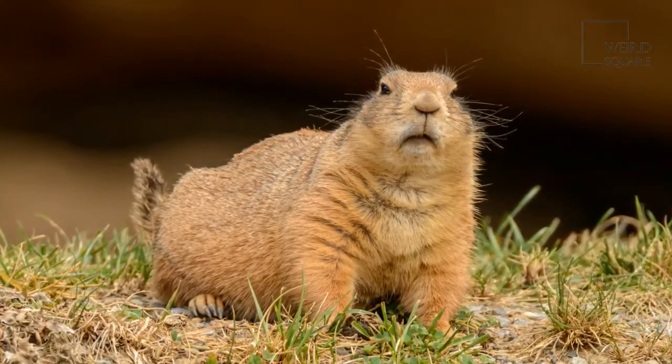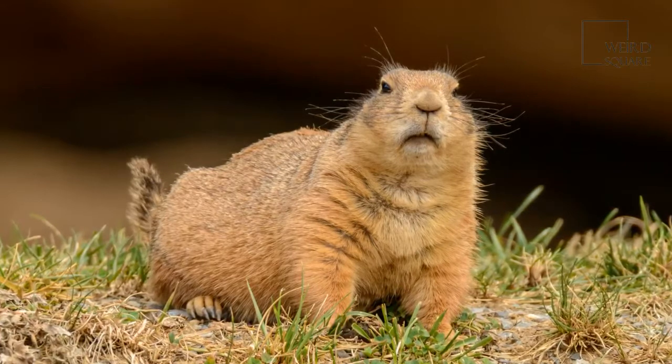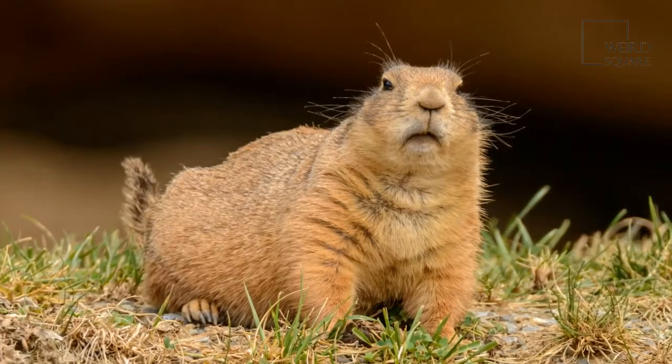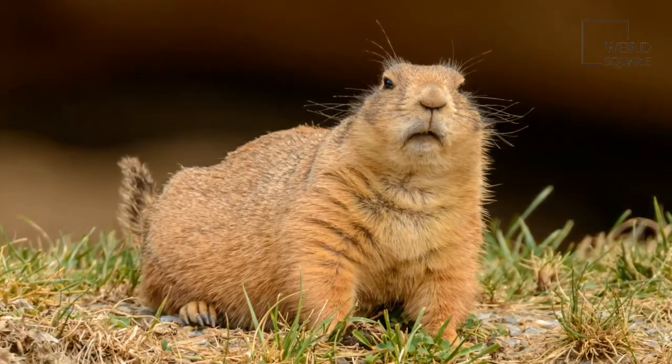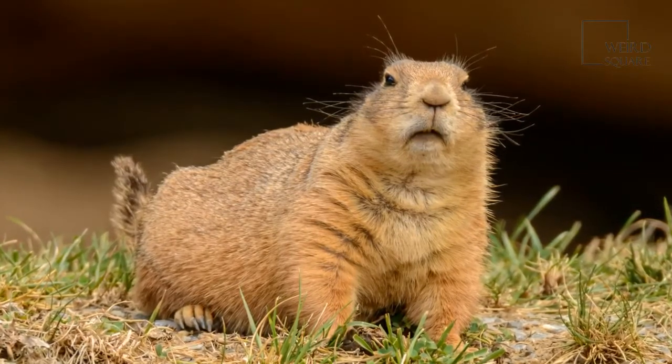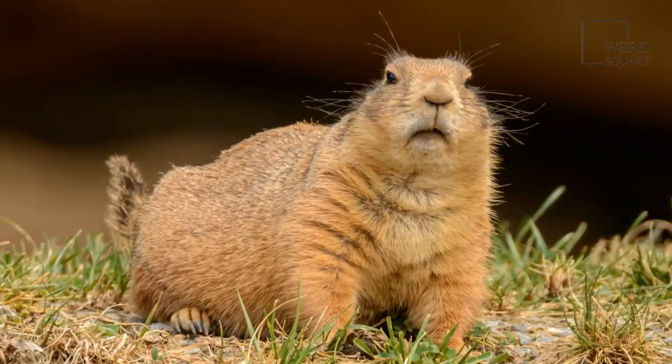These animals are active during the day. Many of them lay on rocks sunning themselves in the morning, then look for food. Most of them are social animals and live in colonies with 10 to 20 other animals. However, some species live by themselves or with just one other marmot.